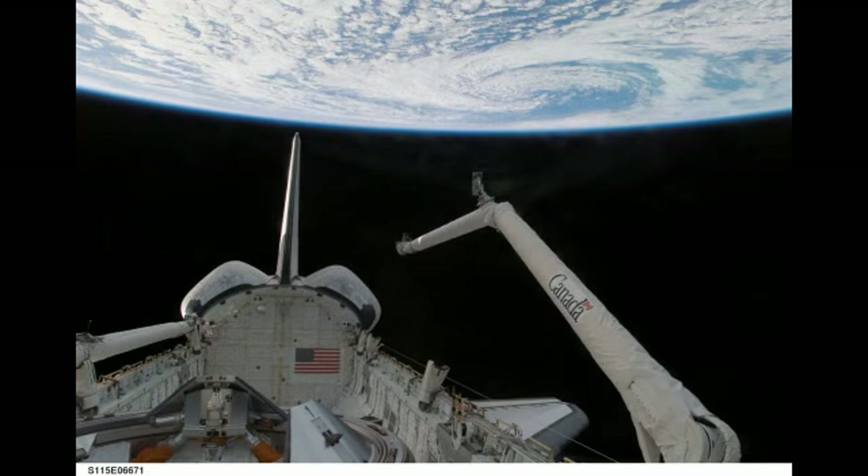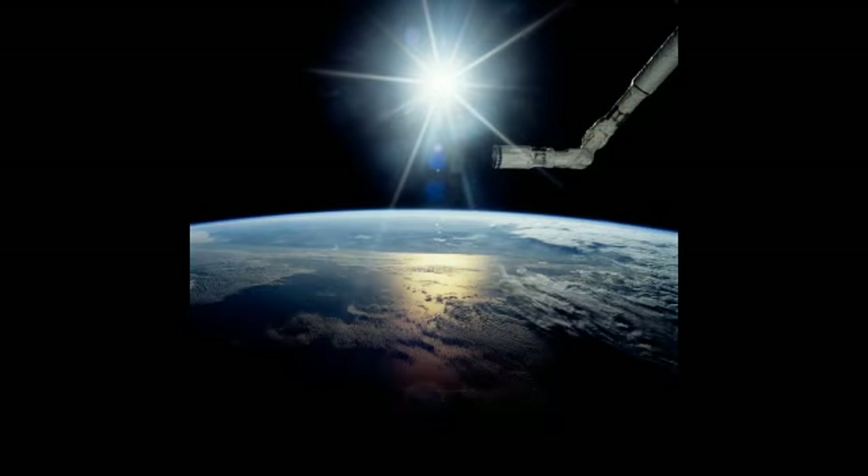The Canadarm was retired after its 19th mission, along with the Shuttle, at the final mission of the Space Shuttle Program.